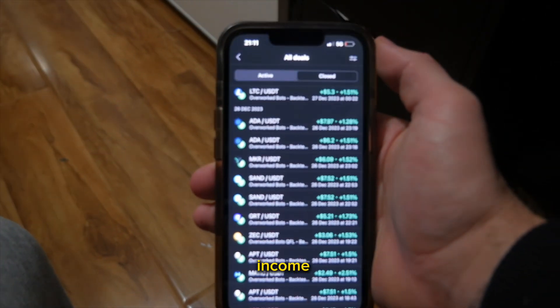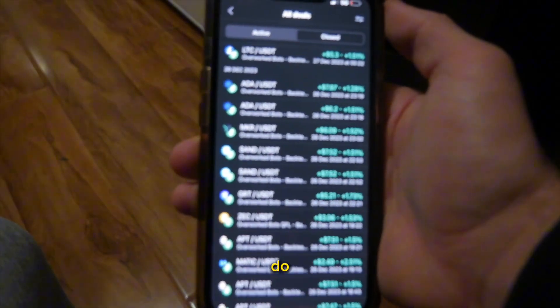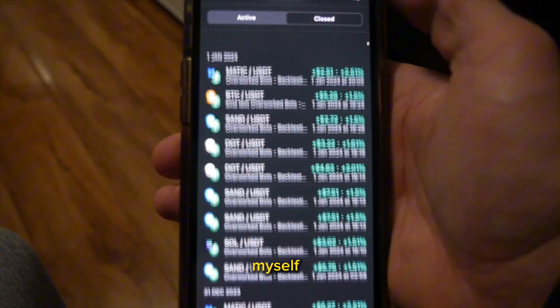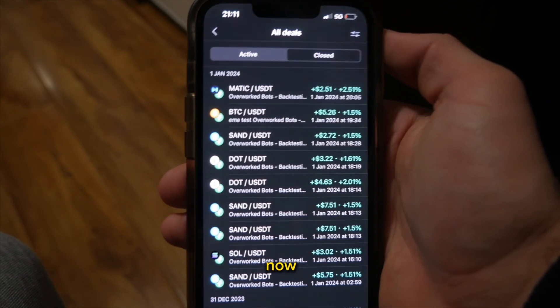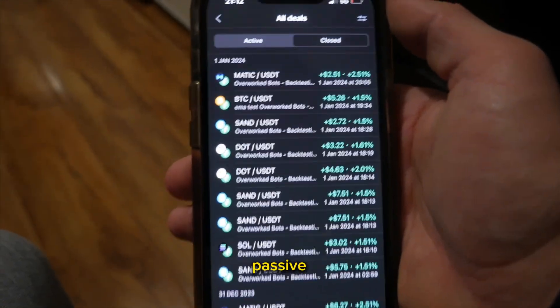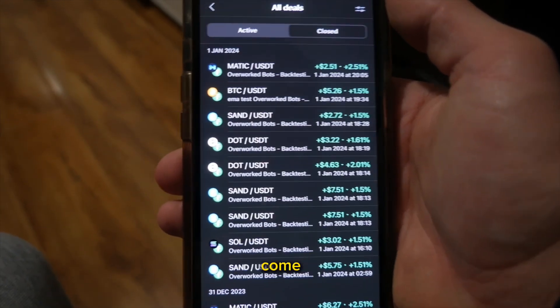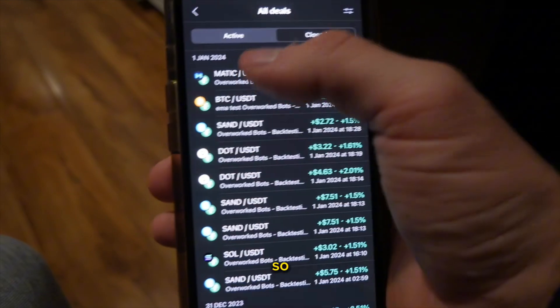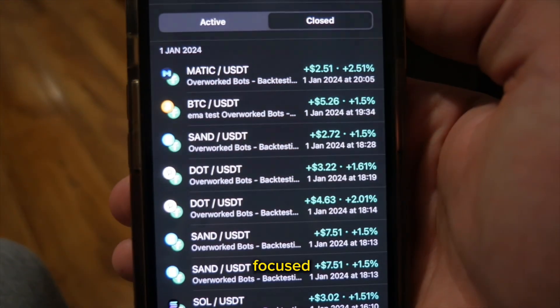Here are my passive income bots. I designed these myself and I've been running this setup now for the past four to five months. Honestly, it's the best passive income bot setup that I have personally come across, and I'm going to show you everything in this video — from the 1st of January.